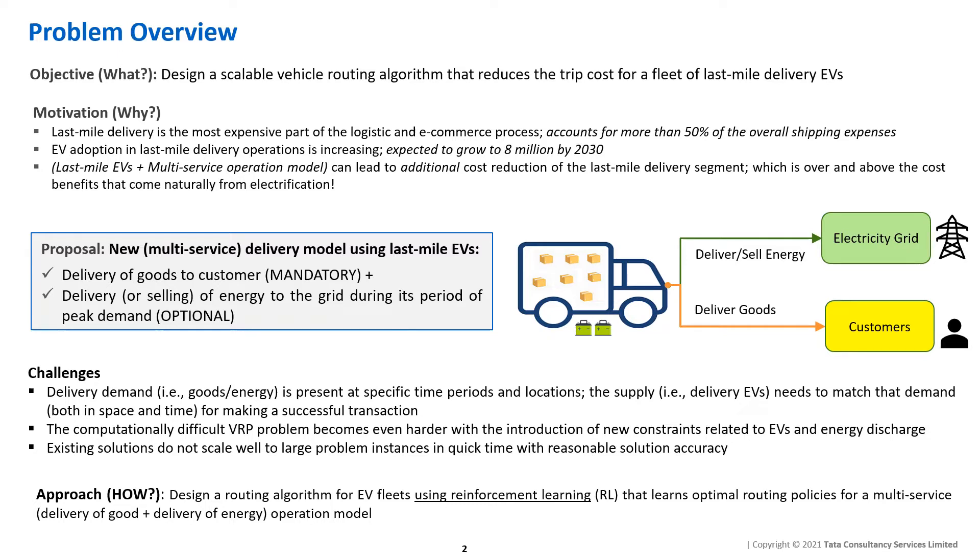In this work, we are taking the view of a last-mile delivery fleet operator with a fleet of EVs. It is a common fact that last-mile delivery is the most expensive part of the logistics and e-commerce process, often accounting for more than 50% of the overall shipping expense. Electric vehicles are a reasonable choice for this application as they offer many cost benefits from electrification, such as high fuel efficiency, minimal maintenance overhead, and compliance with emission regulations.